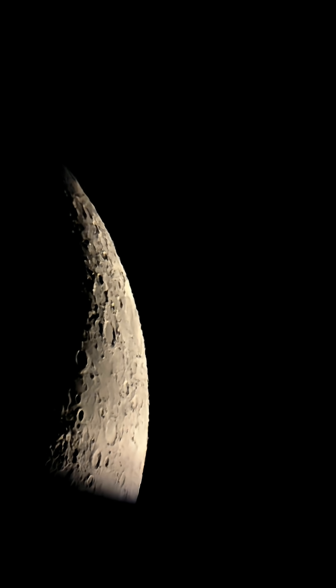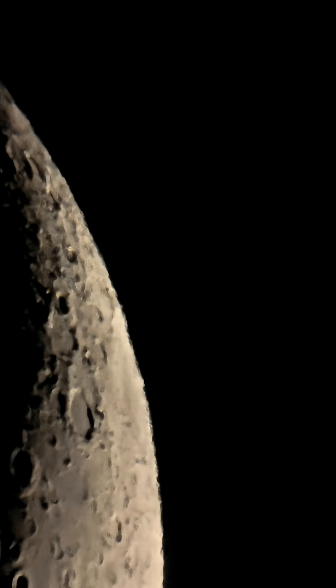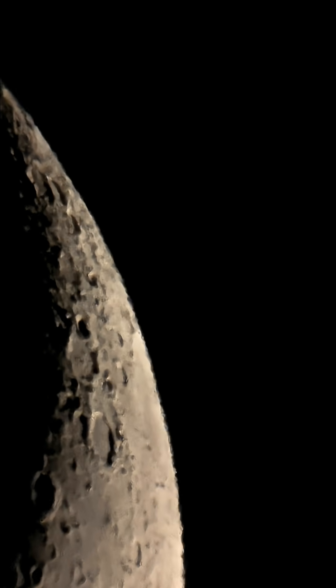Let's zoom in. Now the magnification is 150 times and there is a lot of turbulence in the atmosphere. Look at all those craters.